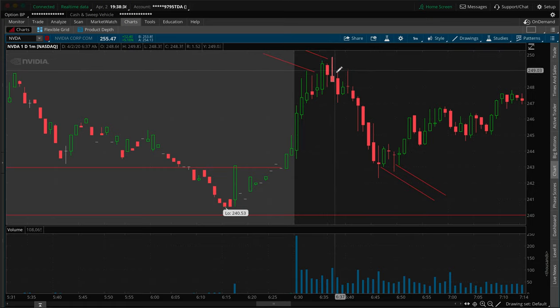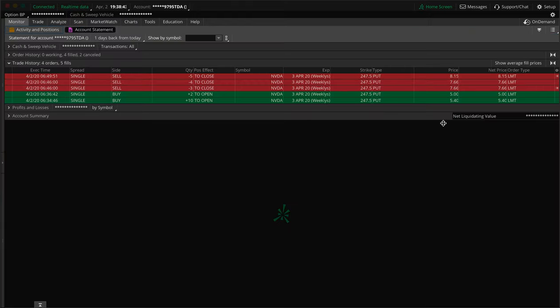I added in another two contracts right there, and that put me at the full size position. Then as the value of the stock went down, the value of my puts increased. I sold seven of them at 7.66, which is $766 per contract. Seven times $766 gives you $5,362.